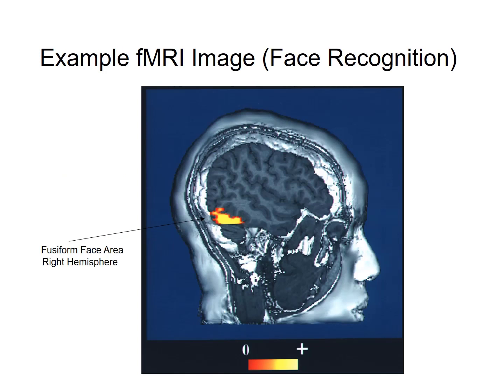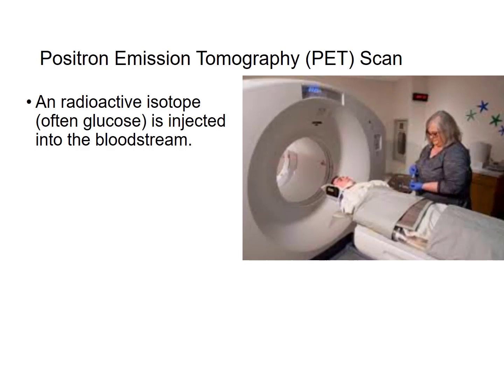fMRI is very popular among cognitive neuroscience researchers because you can easily investigate what brain locations seem to be highly active during a particular cognitive task, such as face recognition. In this image, you can see the fusiform face area, located in the right hemisphere, very lit up. This participant has just completed the task of looking at a lot of famous faces and thinking about who those faces belong to.